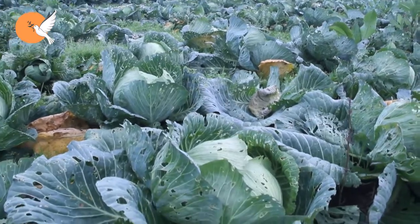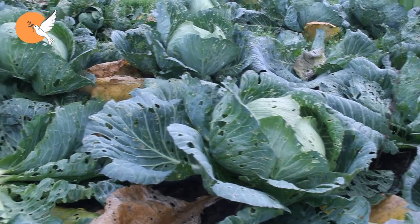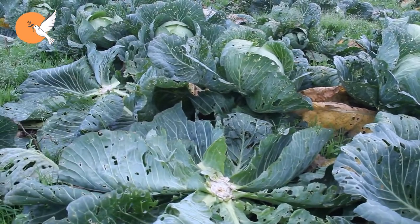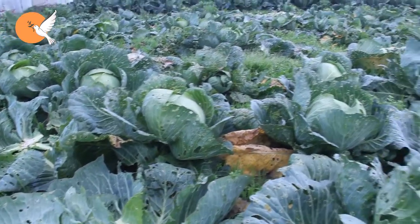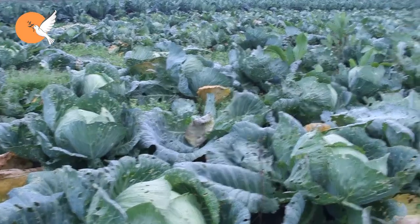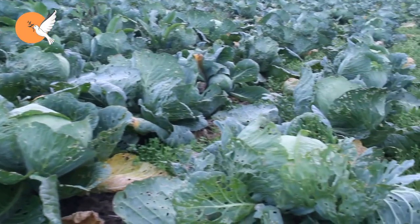First of all, since we call these pests caterpillars in general, we can sometimes make mistakes about their control, because we can apply different methods for each pest. There are methods by which we can get rid of all of them, but some specific applications for certain pests, while being much more beneficial, may not work against other caterpillars.